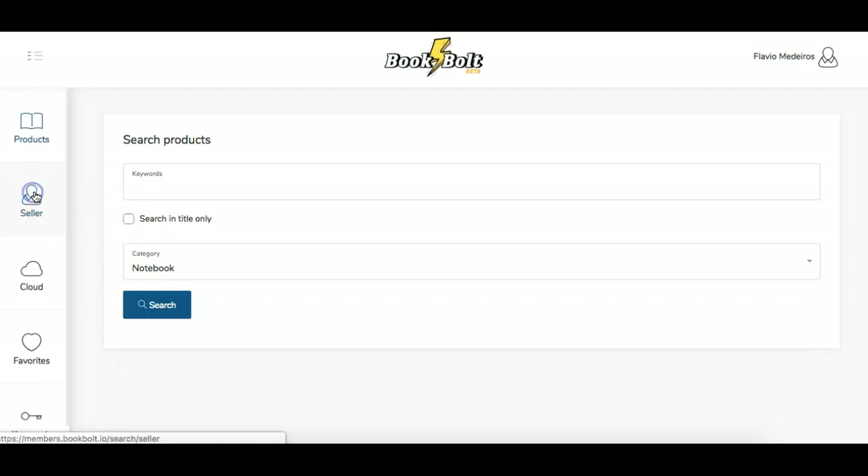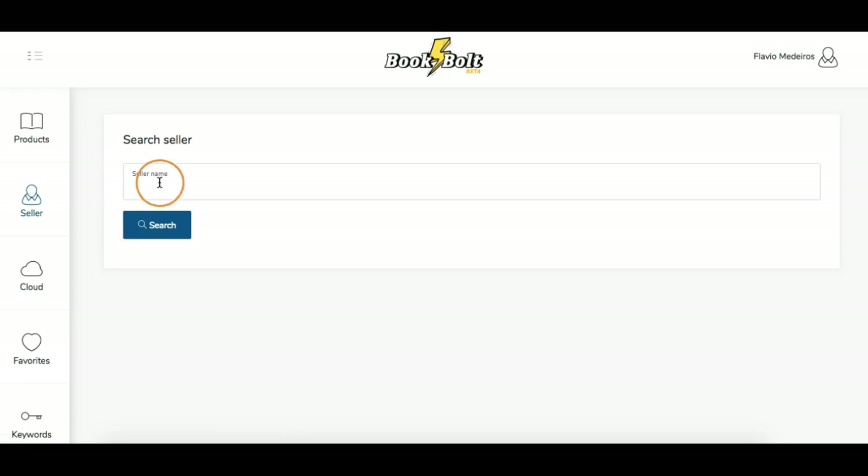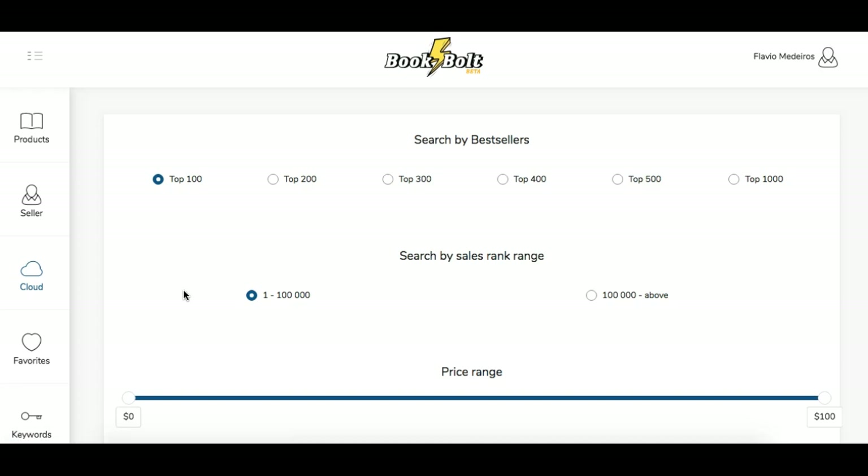Seller is where you can put in a seller name and come up with an author. So basically that's the author — if you know on Amazon by doing your research that you found someone you want to search and see all their books, you can do that here. Cloud is where you can start if you really don't know what you want to search or start with.